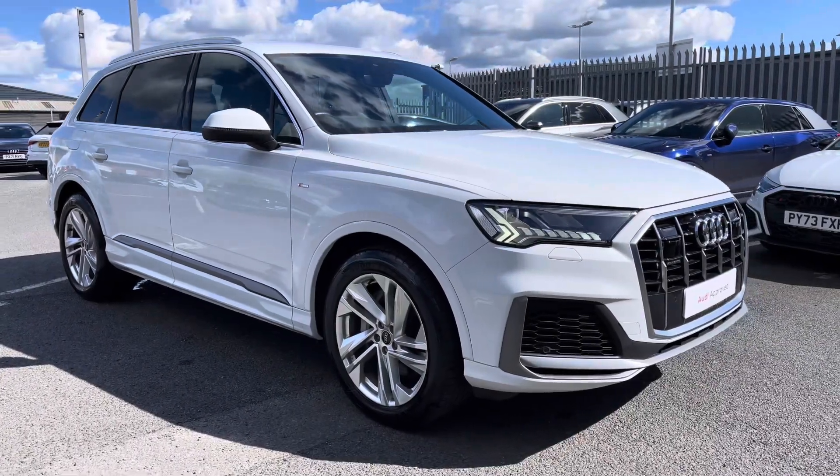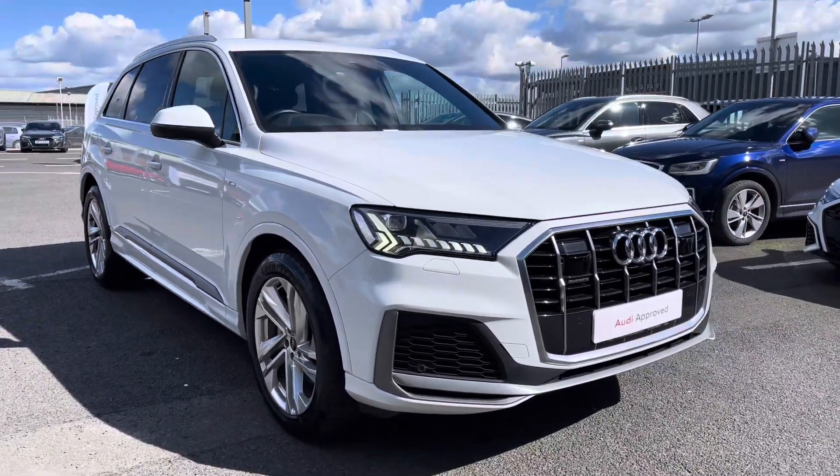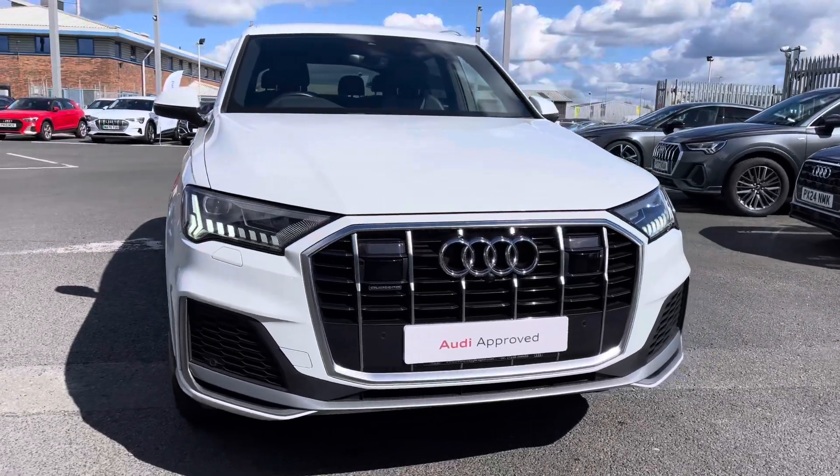Hi there, my name is Dan from Carlisle Audi and today I'll be taking you around this to preview this Audi. Here we have this lovely example of a Q7 S-Line 55 TFSI Quattro, finished in Glacier White metallic paintwork.